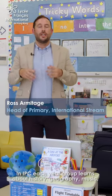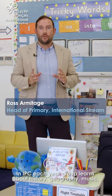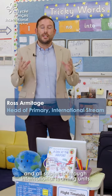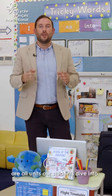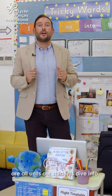In IPC, each year group learns about history, geography, music and all subjects through international learning units. Climate change, food and rainforests are all units our students dive into.